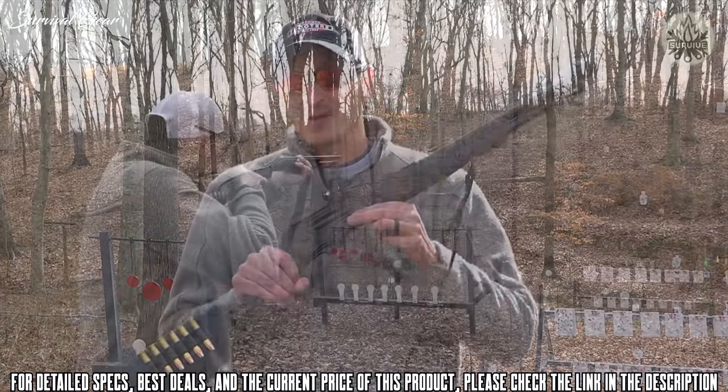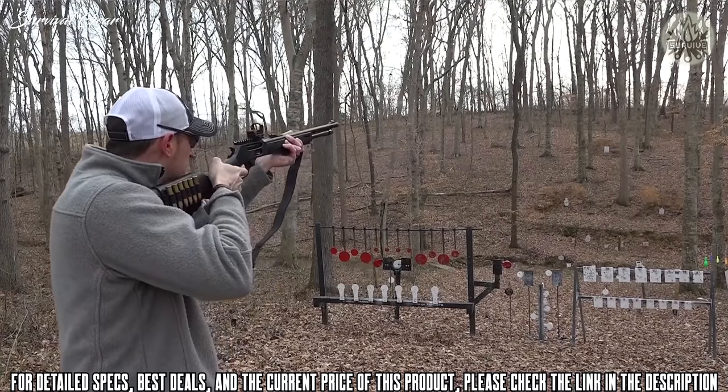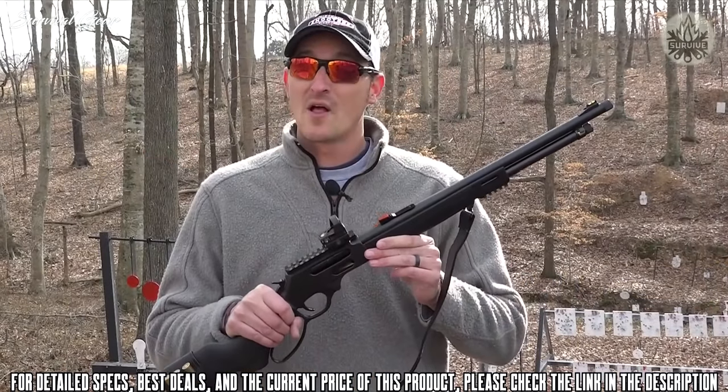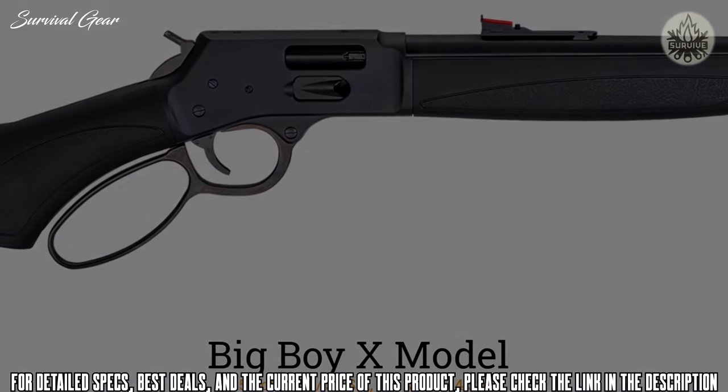Since the side loading gates were introduced last year, customers have been wanting the big boy calibers. The X-Gun is available in .45-70, which you see here, and also in .410, .38, .357, .44 Magnum, and .45 Colt.